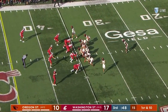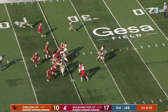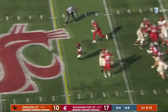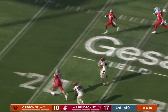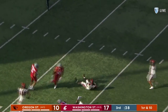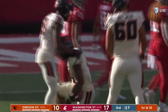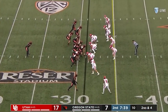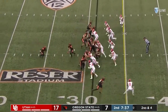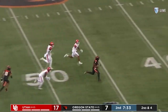All right, here we go. Now, what do the Beavers do? Starting at their 35. B.J. Baylor — one play all the way down to the 15. The kickoff out of bounds gave Oregon State a bonus 10 yards. Boy, big hole, big run by Baylor.